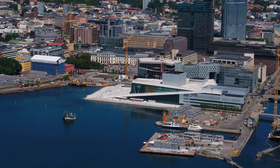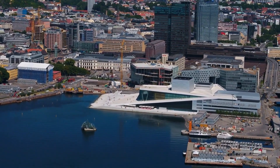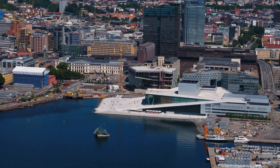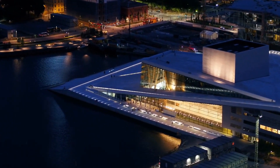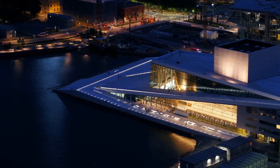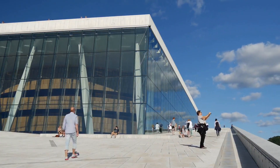The National Gallery is a museum dedicated to Norwegian art, showcasing works by famous artists such as Edvard Munch and others. Visitors can admire the beautiful paintings, attend exhibitions and events, and enjoy the beautiful architecture of the museum.